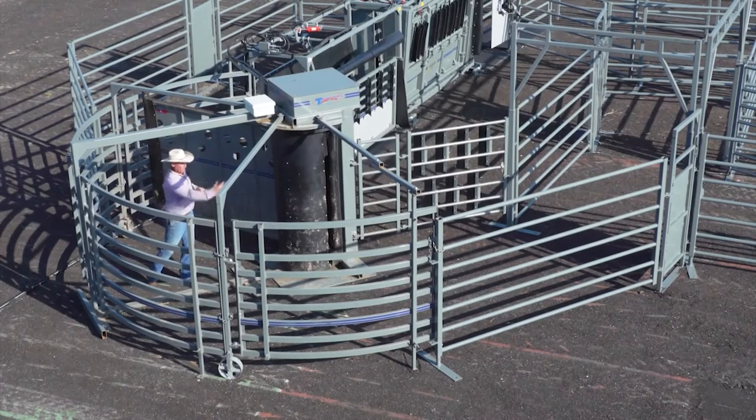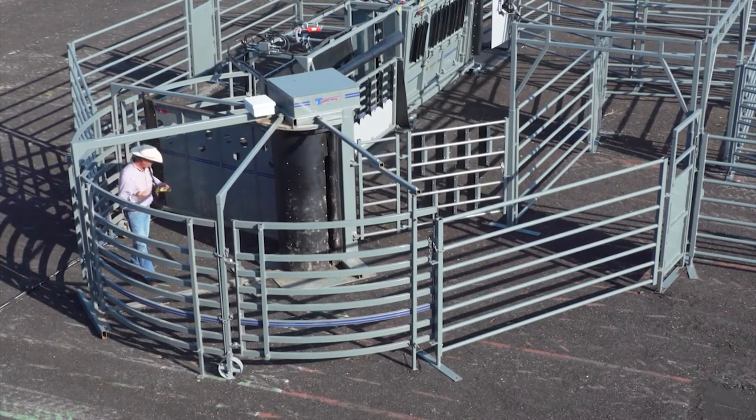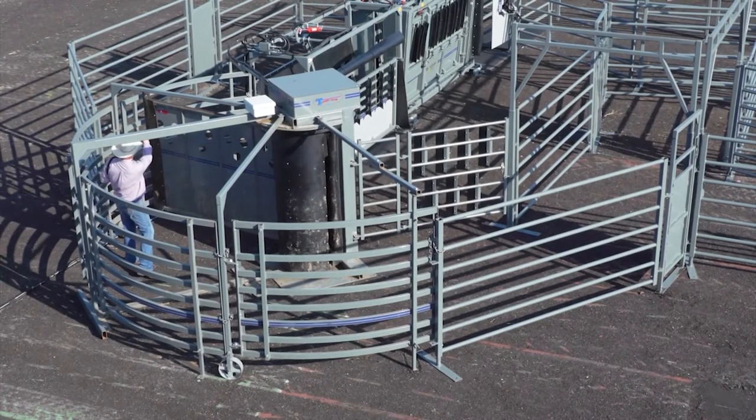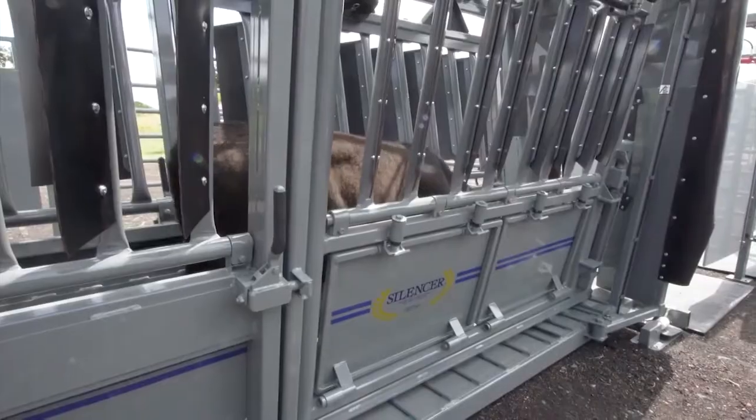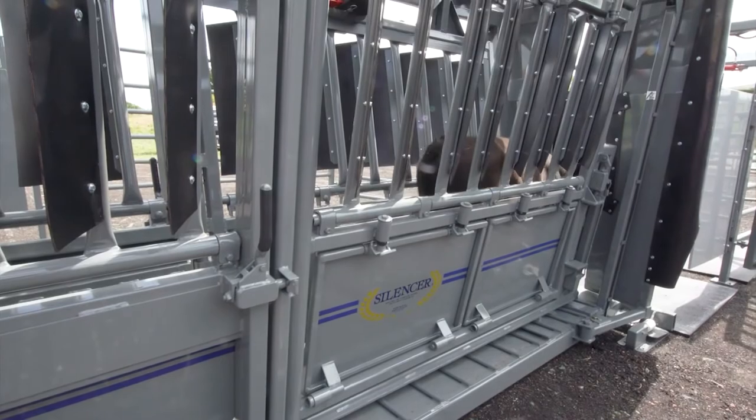We're going to talk more about that in a bit, but talk about the adjustable alley as well for cattlemen. Behind the silencer, we have our adjustable alley. You'll see some things that are a little different — we're actually using our blinder system on our alleys as well now. This helps the animals be able to see out and yet not see us as operators as the animal is entering closer to the silencer.